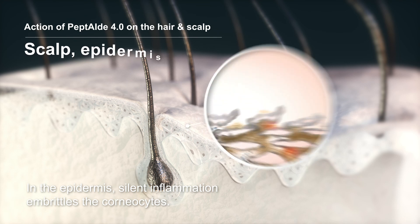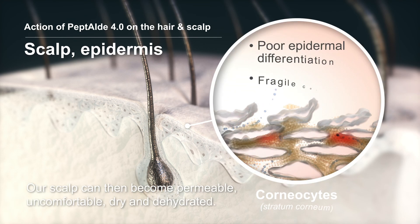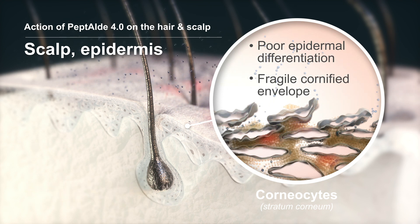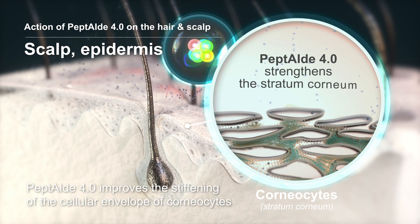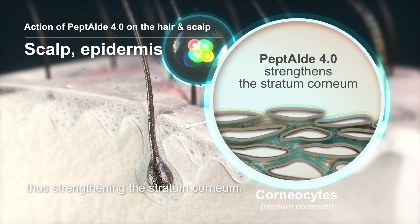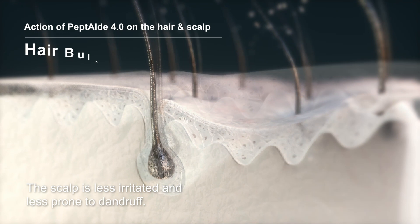In the epidermis, silent inflammation embrittles corneocytes. Our scalp can then become permeable, uncomfortable, dry and dehydrated. When applied to the scalp, Peptide 4 improves the stiffening of the cellular envelope of corneocytes, thus strengthening the stratum corneum. The scalp is less irritated and less prone to dandruff.